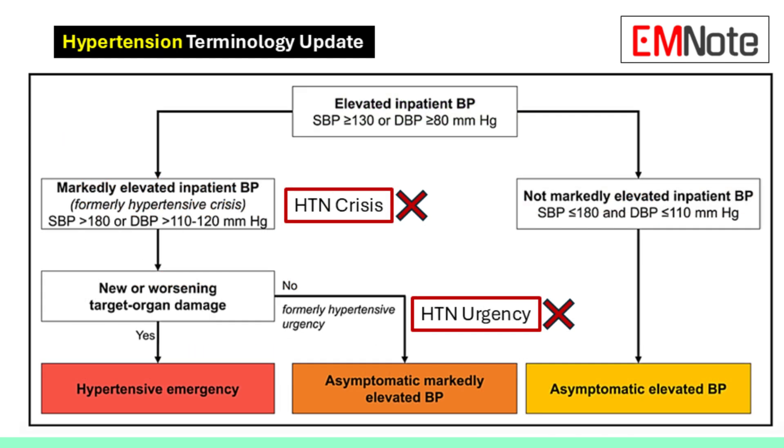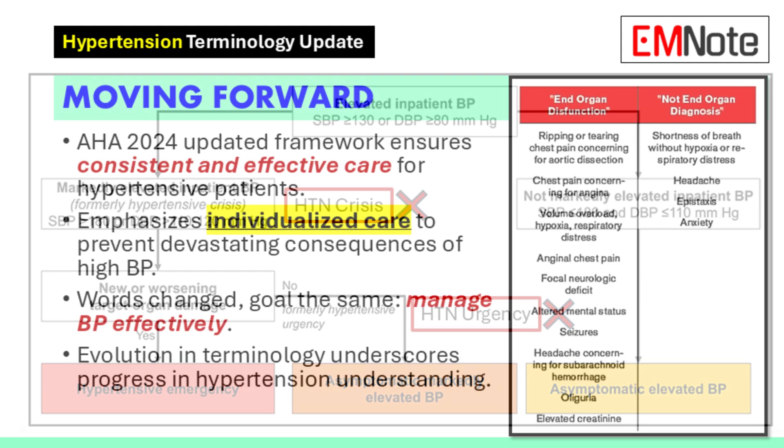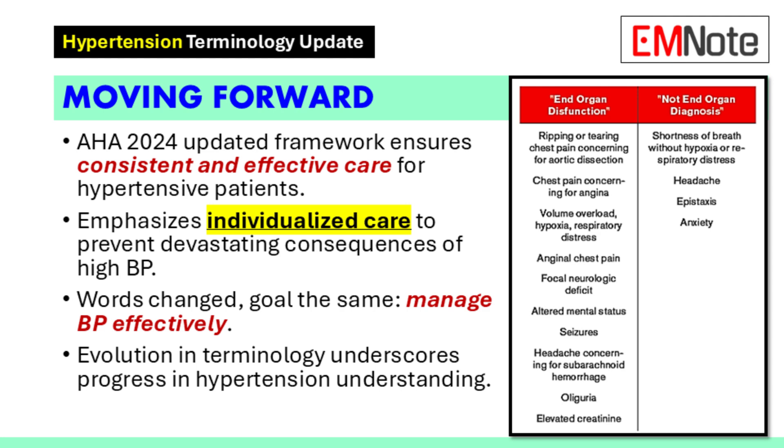This approach also helps us better allocate resources — patients with target organ damage get immediate and aggressive treatment. The AHA 2024 guidelines have moved away from the terms urgency and crisis, and instead we identify target organ damage and stratify patients based on their individual risk. It's a much more nuanced and patient-centered approach.